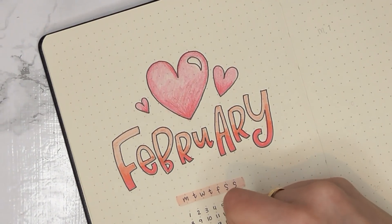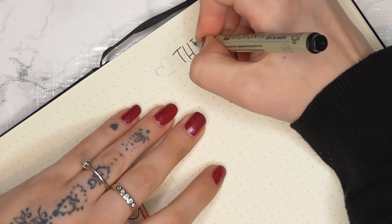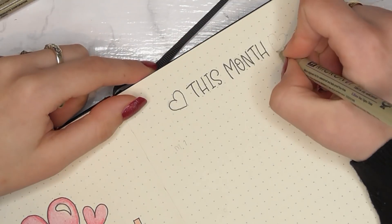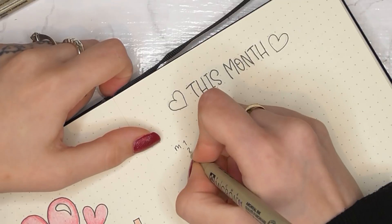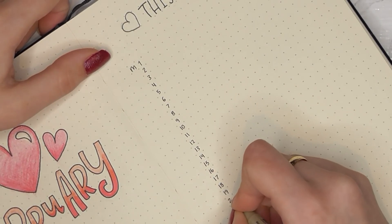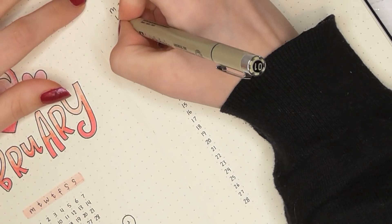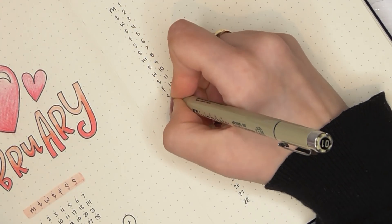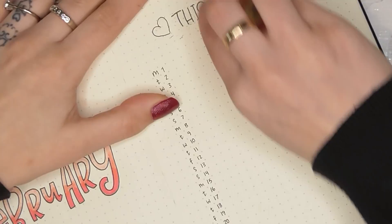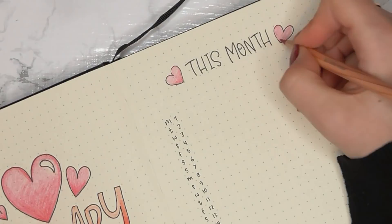We actually had to have Felix's tongue tie cut, like the last two, which wasn't fun because with COVID I couldn't have anybody with me. It was pretty horrible having someone snip his little tongue flappy bit, but he went straight back on the boob afterwards and we've been having more success since. For my cover page I did just simple 'February' with a couple of hearts, decoration is minimal — just some hearts — and I used my Tombows to create a gradient on the February lettering.